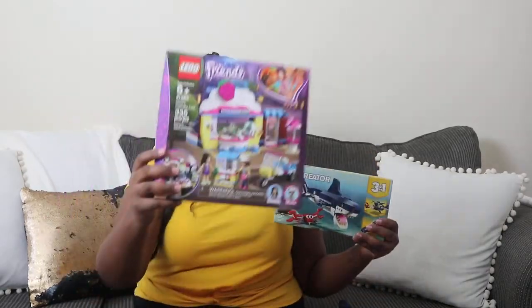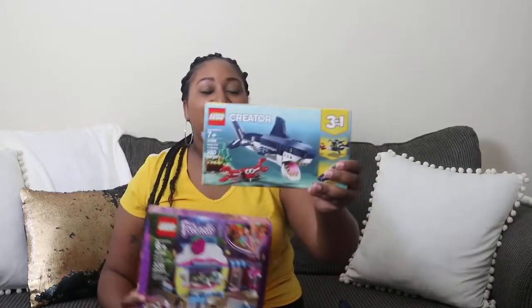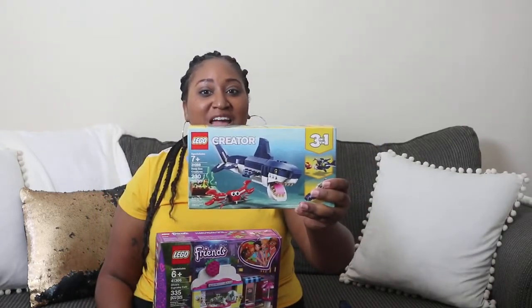The Lego group gave me these products to try: Lego Friends and the Lego 3-in-1 Creator Kit. I tried these products out with my 11-year-old daughter.